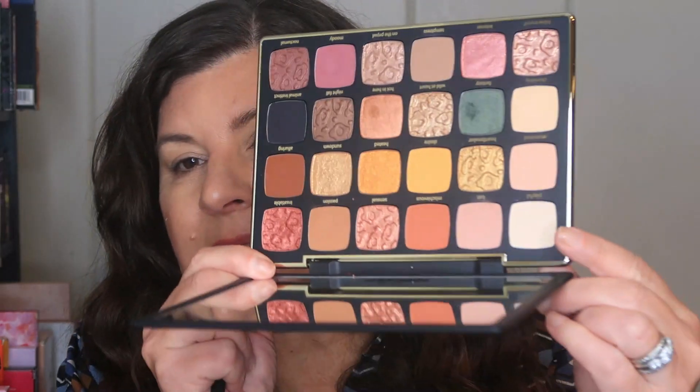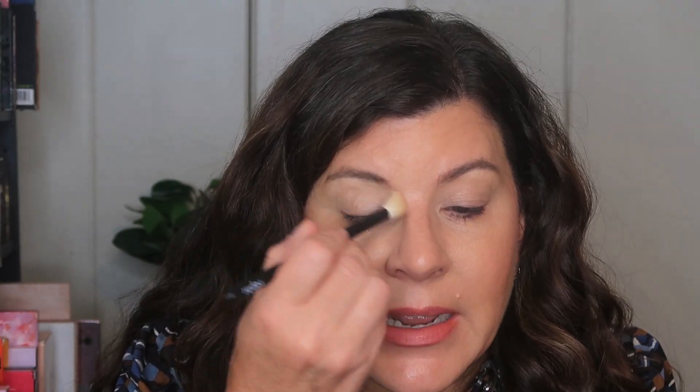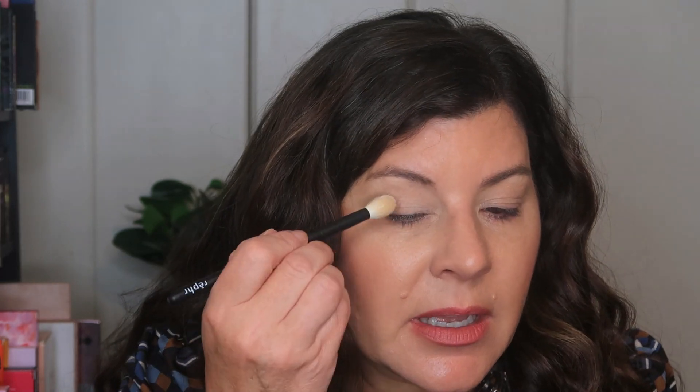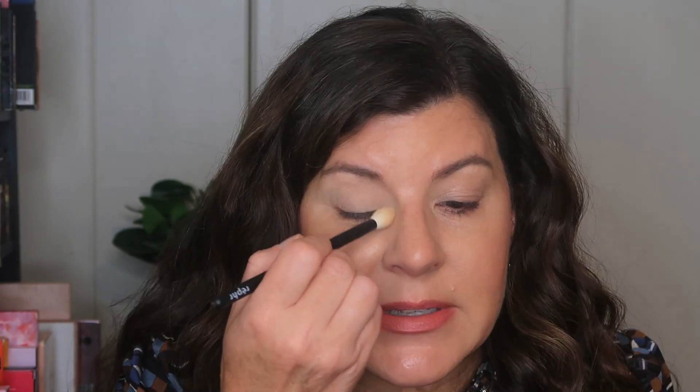I'm back, a little bit more cleaned up. I'm going to take this super light matte shade called Playful with a big fluffy brush and take that all over my lid. I did use the Charlotte Tilbury Radiant Concealer again, so I'm just using Playful — it's almost like a translucent vanilla powder — to set that concealer down so I have a drier base for the eyeshadow.